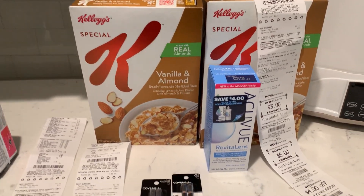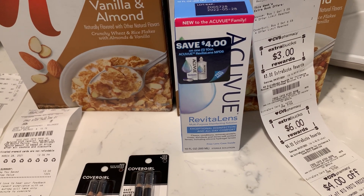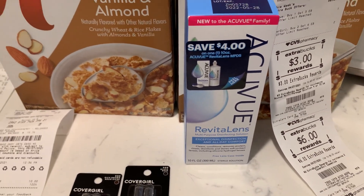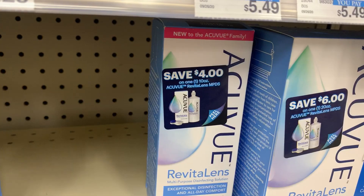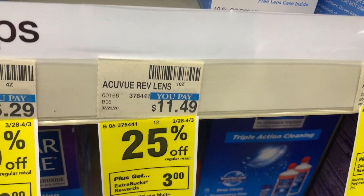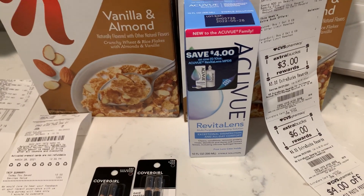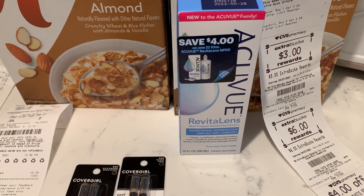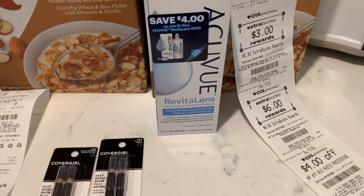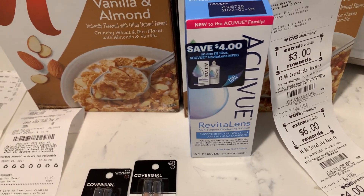Moving on to what I did on the second card. The Acuvue contact solution is priced at $11.49 at my store. When you buy one you get back a $3 ECB. There is a $4 peel-and-stick coupon on the bottle, but there is also a $5 printable on the manufacturer's website. So $8.62 minus that $5 coupon means you pay $3.62 and get back $3 in ECBs — final price 62 cents for the 10-ounce bottle. I wear contacts and I like this solution, so that is an awesome price.